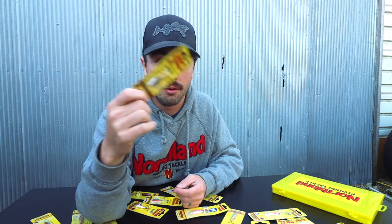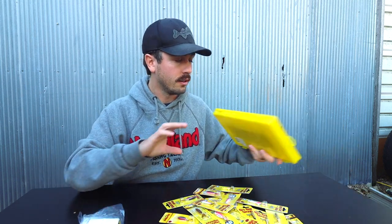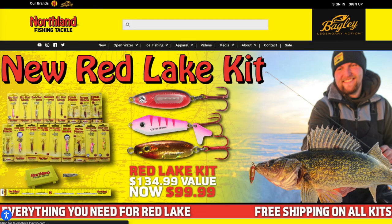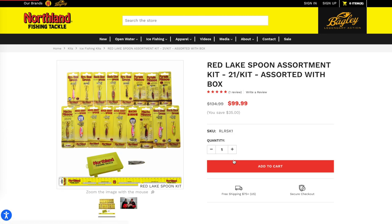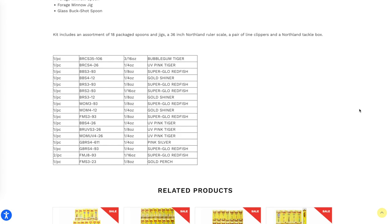The Forage Minnow Spoon is similar to the Forage Minnow Jig — a finesse presentation, thinner, no rattles. When the bite is really tough, non-rattle spoons can be very effective depending on the mood of the fish. On heavily pressured water like Mille Lacs moving into the midwinter bite, these Forage Minnow baits become an important weapon. All in all, 18 total baits, the ruler sticker, the line clipper, and the box — it's a really cool kit available now on Northland's website at northlandtackle.com.